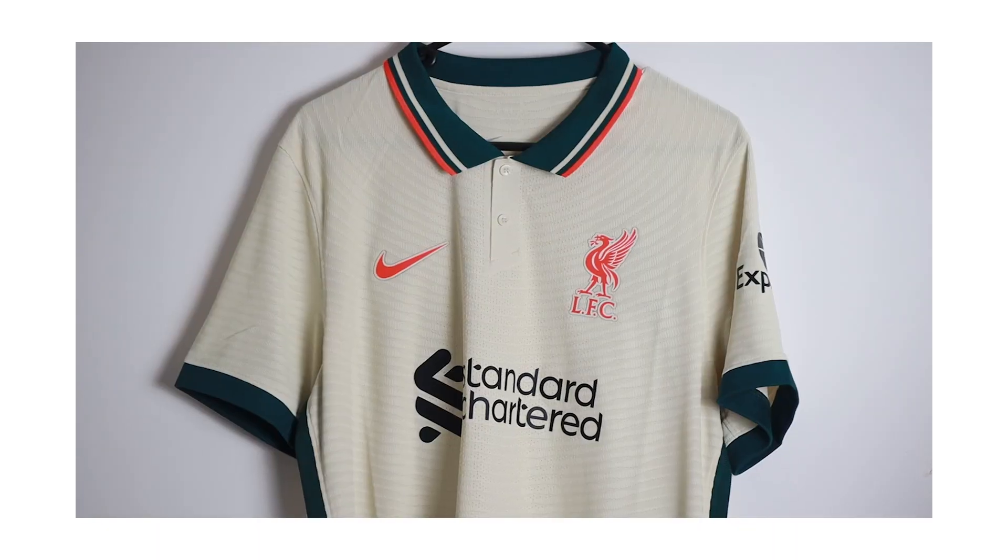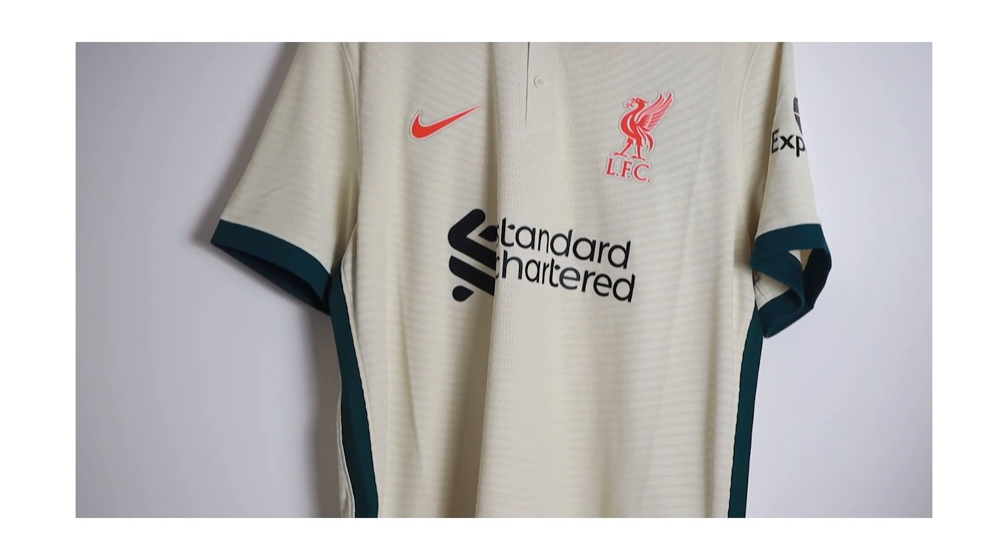I've got the Dri-FIT Advanced version. If you're after this shirt or any new shirt from this season, definitely check out the greatest supporters of this channel — Ultra Football — who have always given me access to the newest, latest, and best kits of this season and last. Check them out in the description below.